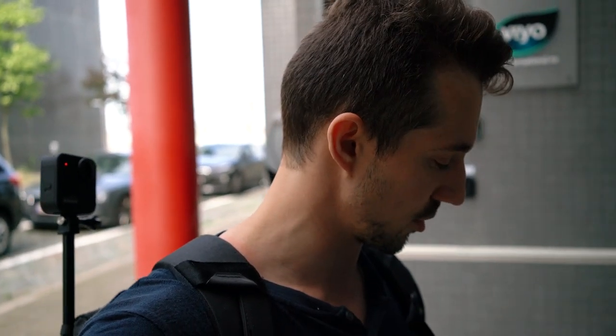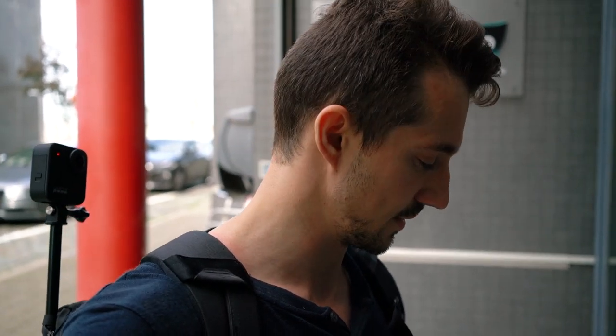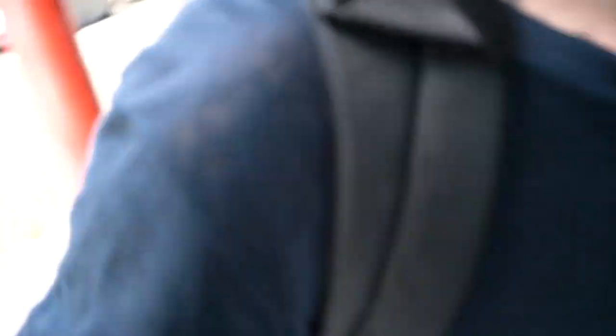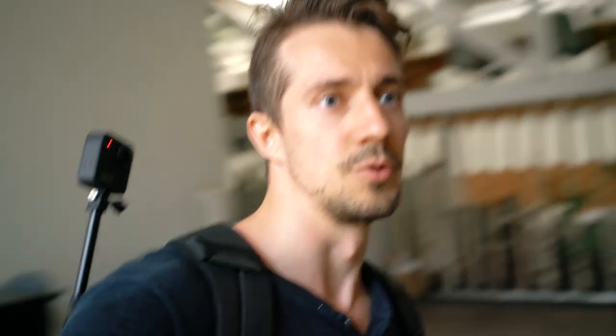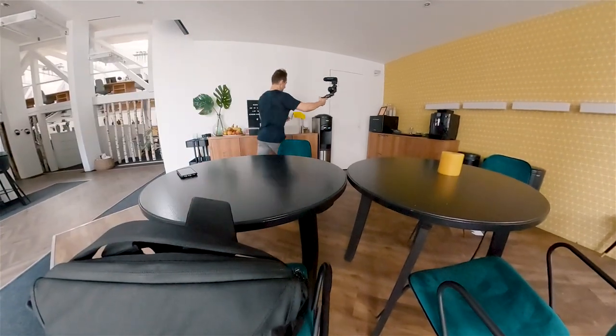There's no lights on, so it's probably no one is inside. It's Saturday, so yeah. It looks really empty today, but it's kind of what you can expect on a Saturday.